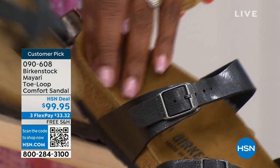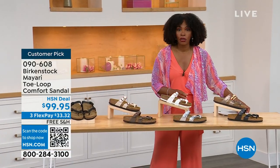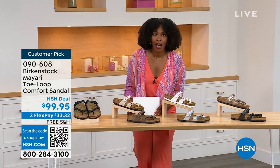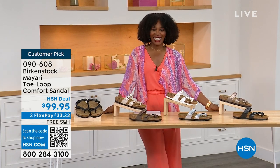You order your regular Birkenstock size, because they do not change their footbed from size five to eleven and a half. Now we've brought in one of the experts to give you all of the details — Courtney Kayser is joining us via Skype.